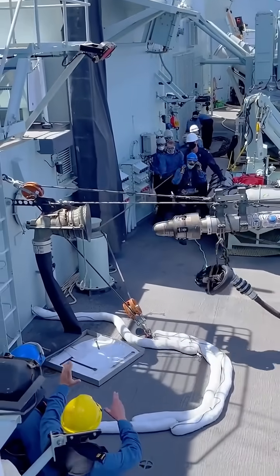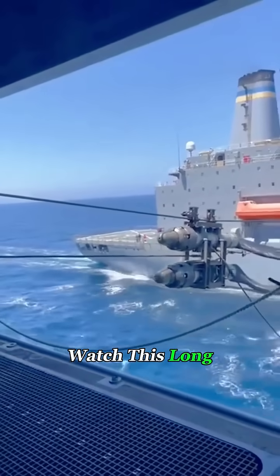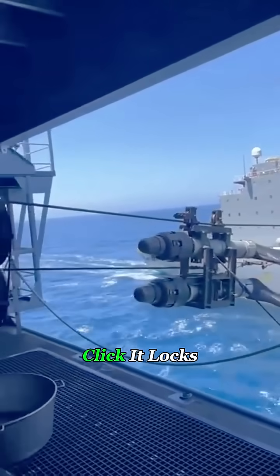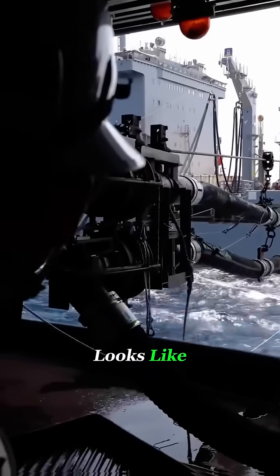Think ships have to dock to refuel? Wrong! They refuel right in the middle of the ocean. Watch this long hose sliding along the steel cable — click! It locks perfectly into place. That's what real at-sea refueling looks like.